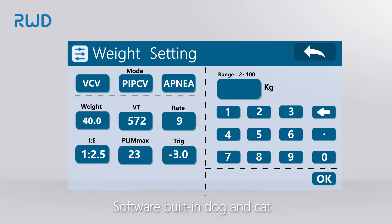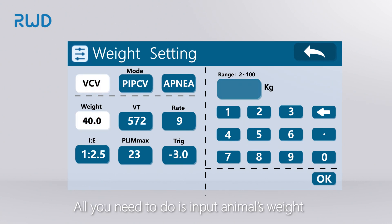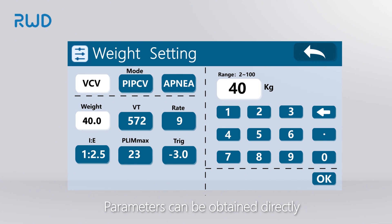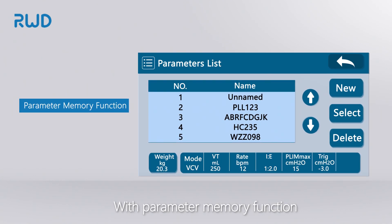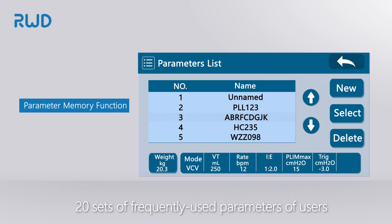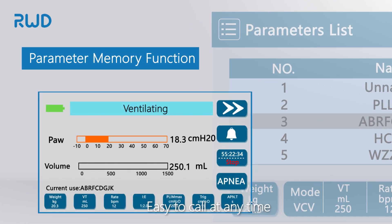Software built-in dog and cat standard breathing parameters mean all you need to do is input the animal's weight and parameters can be obtained directly — novice users can master it easily. With a parameter memory function, the device can save 20 sets of frequently used parameters for easy recall at any time.